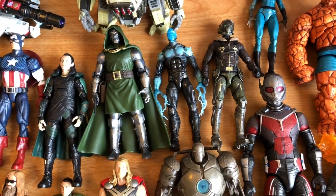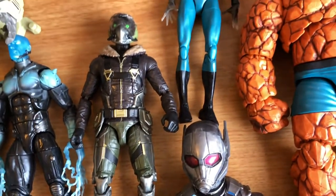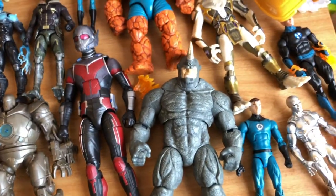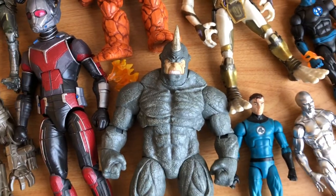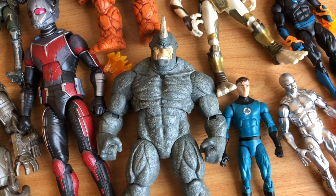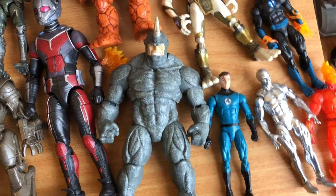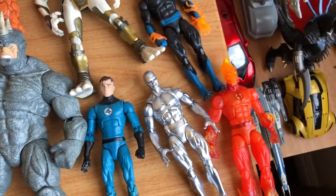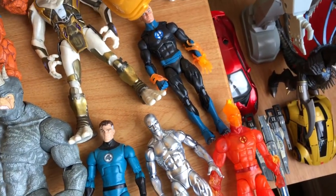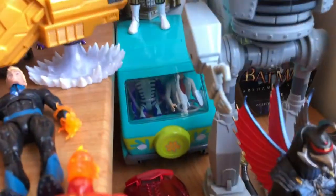Dr. Doom, which would be cool for a Marvel vs. Capcom set. That was the first build-a-figure I ever actually built, because the wings weren't that hard. Another grail - this is from my friend RJ, Rhino Marvel Select. Some Selects you just have to add to the collection instead of the build-a-figure or the legend itself, because it's better and he's bigger - that's why I went with him. The Thing - that's cool, just finishing off with some Fantastic Four. Silver Surfer - pretty dope too, I like that shine.